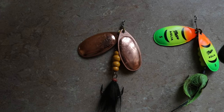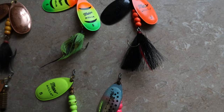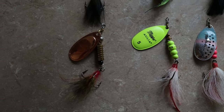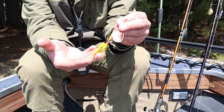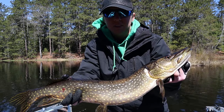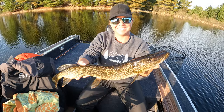First up, our tried and true Mepps Number 5. This lure is our absolute favorite blade bait — they come in a multitude of color combinations, fish really easily, are fairly inexpensive, and flat out catch fish. During our Pikeathon trips we use the Mepps Number 5 as our lure to set the pattern because it's so versatile.